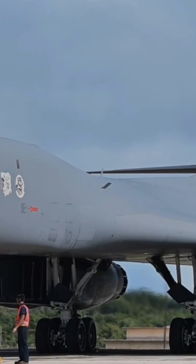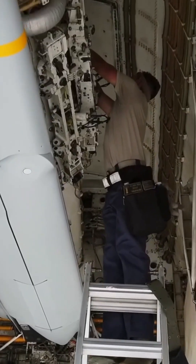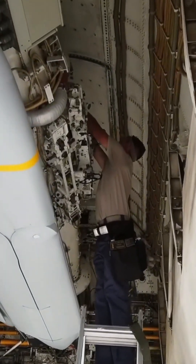Payload capacity of up to 125,000 pounds. That's roughly equivalent to carrying 10 adult elephants, except instead of elephants, it's precision-guided bombs.